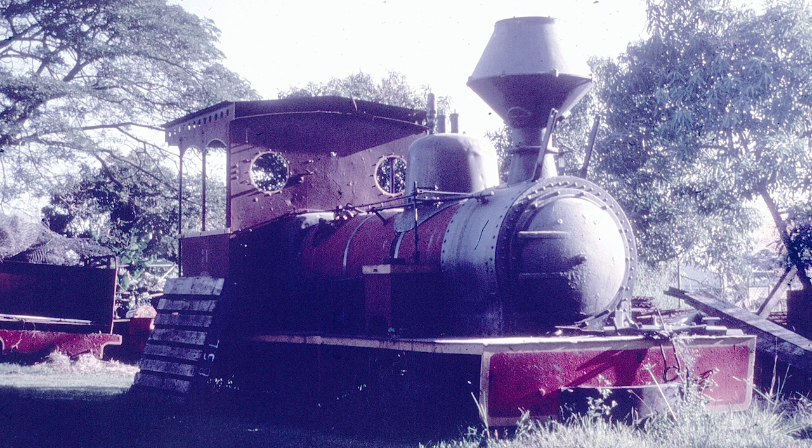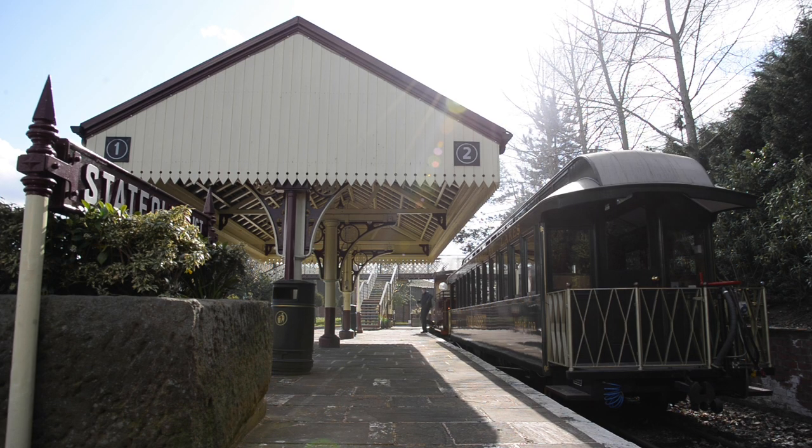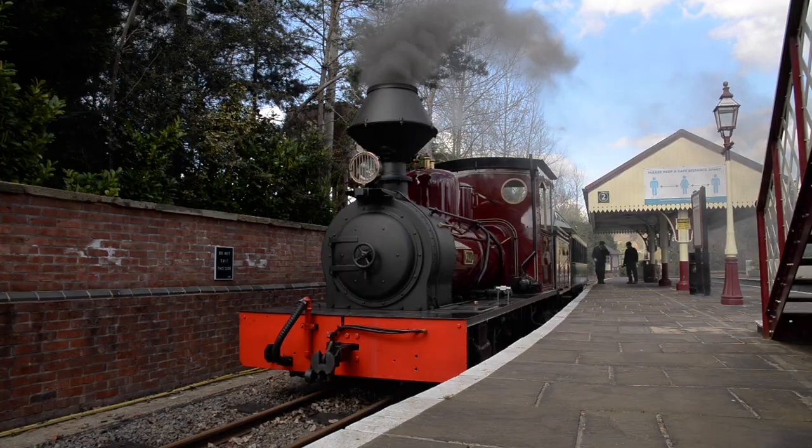Happily, Fiji survived, and after a period out of service, was returned to steam in 1978, to haul a special train of dignitaries to mark the mill's 75th anniversary.